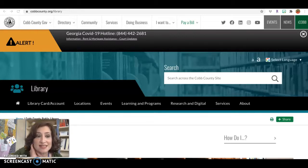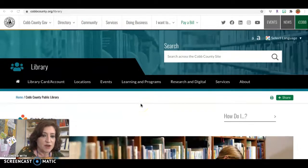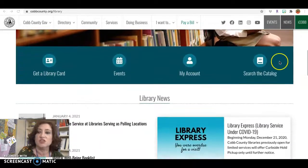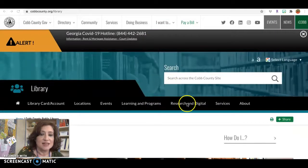It's a great way to access some really great information and e-books. So if you go to cobcounty.org/library, you will get to the Cobb County website. They have a lot of stuff on their website — you can scroll around, you can search the catalog. But what I have found to be the easiest thing to do is to click on Research and Digital.